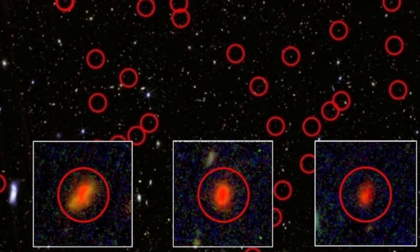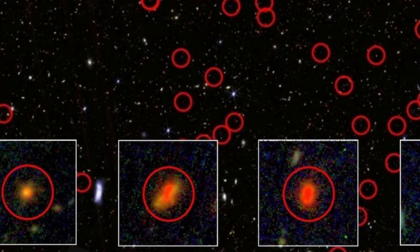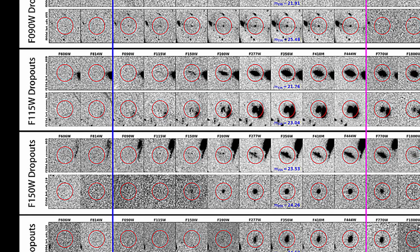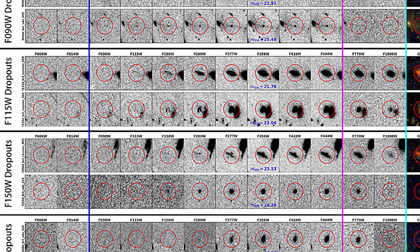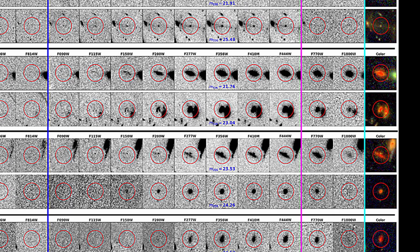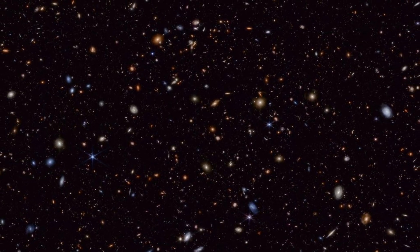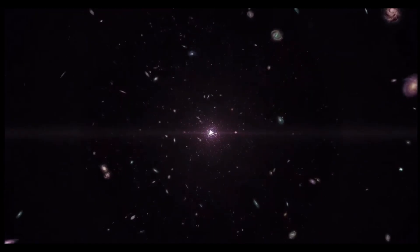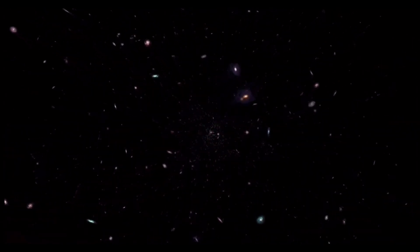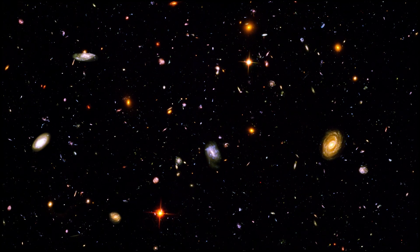If a significant portion of these 300 candidates is confirmed to be beyond a redshift of 8 — meaning they are indeed from the early universe — it would pose a serious challenge to existing theories of galaxy formation. We would need to update our models to account for galaxies assembling and producing stars much earlier. This could radically change our understanding of gas cooling processes, star formation efficiency in primordial conditions, and the role of dark matter. On the other hand, if most of these objects turn out to be closer, dusty galaxies or other imposters, that would also be an incredibly valuable result — it would sharpen our methods for distinguishing real high-redshift galaxies from fakes in future surveys, while providing important insights into dusty and active galaxies in more recent cosmic epochs.